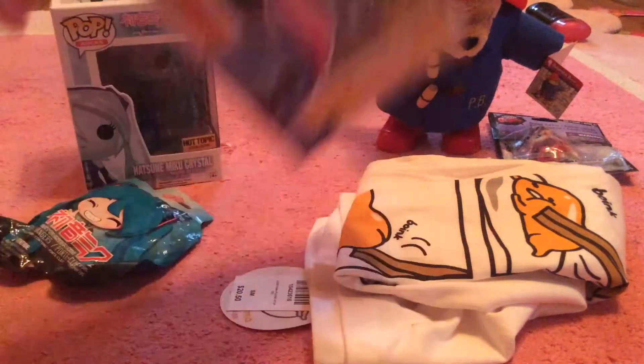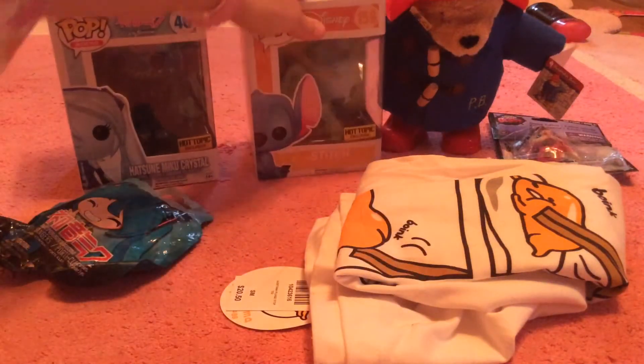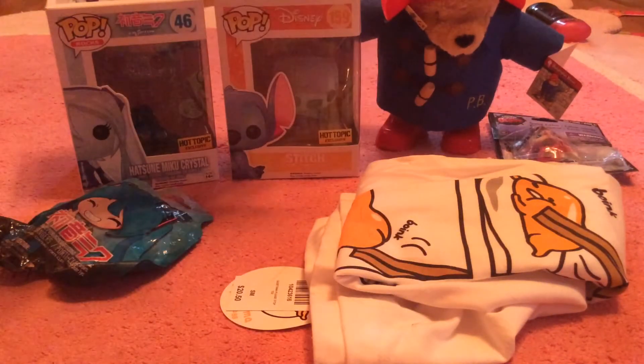And here's Stitch — so cute. He's a Hot Topic exclusive. I'll be doing a video with him in it, so that's cool.